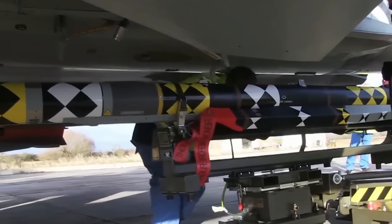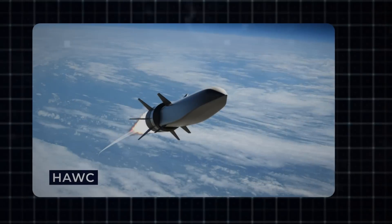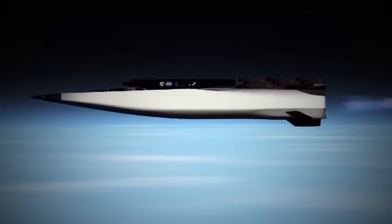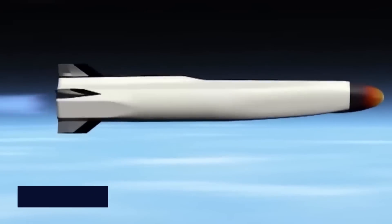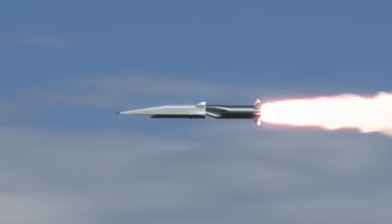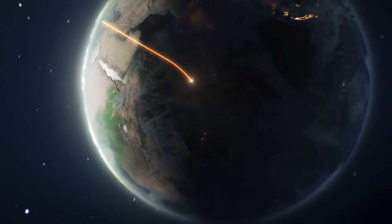The Mutant isn't the only new missile the U.S. has. Lockheed Martin has been developing hypersonic weapons for a long time and introduced the HAWC, America's first hypersonic missile. The main feature of the HAWC is its incredibly high speed, reportedly able to reach Mach 10 or 7,500 miles per hour, making it faster than any other missile or aircraft. If combined with the Mutant's technology, it would create the most powerful missile in the world.